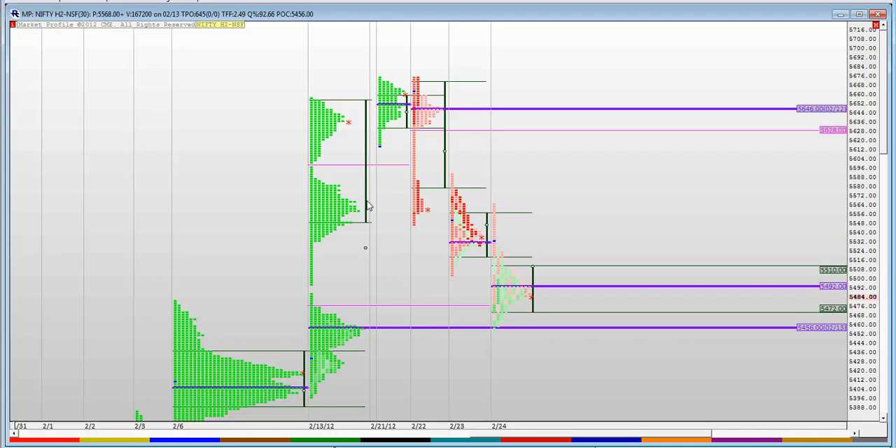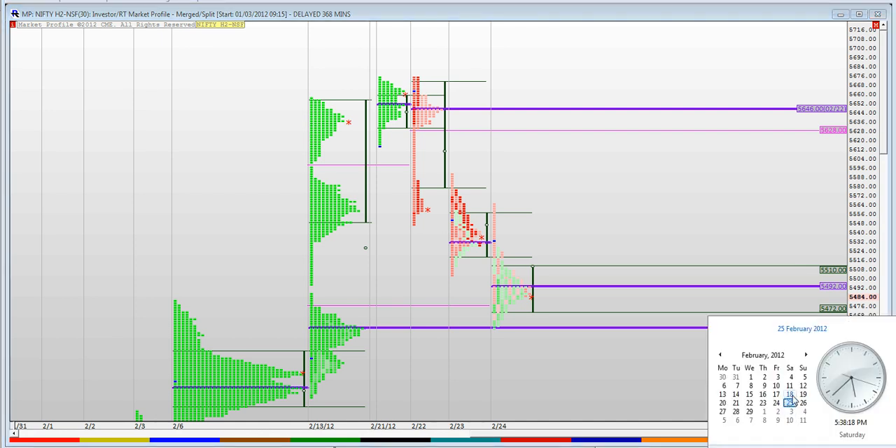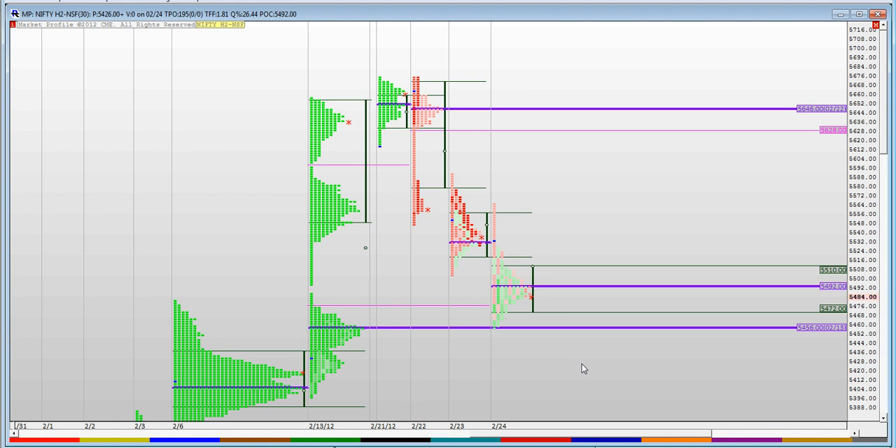Coming back to yesterday's session, I did see this low volume zone — the single print level over here — not having enough auction. All through the day yesterday the market did actually fill this little volume, took support at the highest volume point of the week from the 13th of February to the 20th of February, and moved a little bit higher into the close.